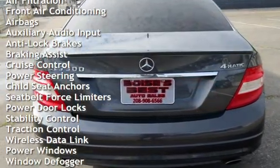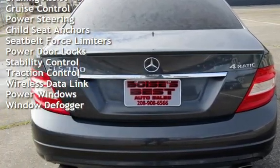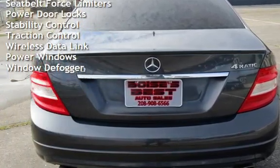Additional features include braking assist, cruise control, power steering, child seat anchors, seat belt force limiters, and power door locks.